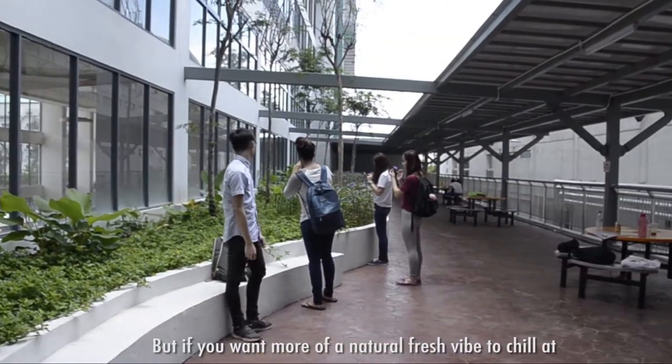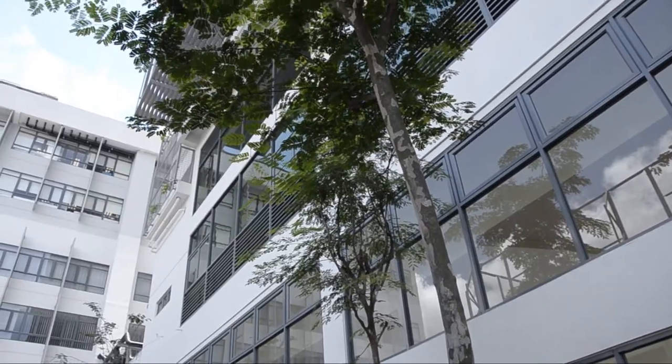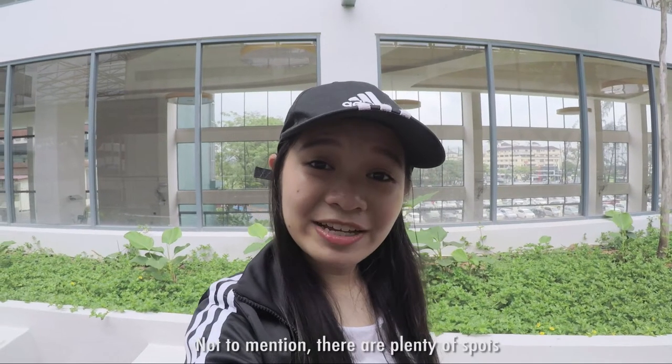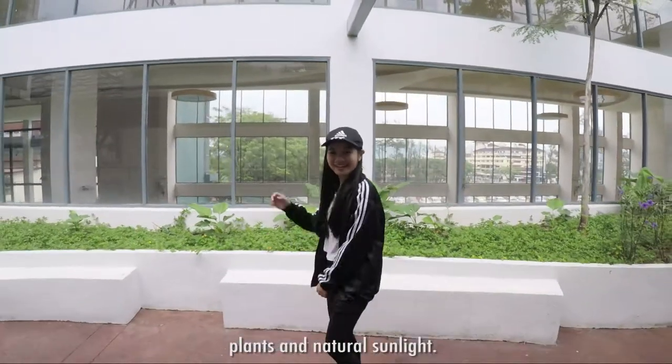But if you want more of a natural fresh vibe to chill at, you can do so at the level area above the cafeteria. Not to mention, there are plenty of spots for you to take cool photos in front of the plants and natural sunlight.